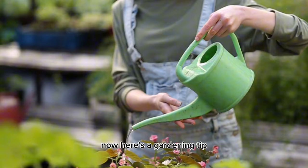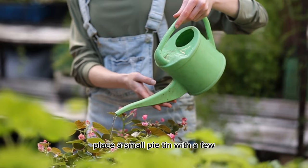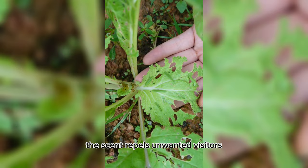Here's a gardening tip. Want to keep those pesky pests away? Place a small pie tin with a few cucumber slices in your garden. The scent repels unwanted visitors without the need for harmful chemicals. Your plants will thank you.